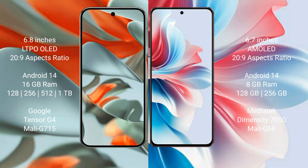Google Pixel 9 Pro XL uses the Tensor G4 processor with GPU model G715. Oppo F25 Pro comes with 8GB RAM and 128GB or 256GB internal storage, powered by the MediaTek Dimensity 7050 processor with GPU model G68.